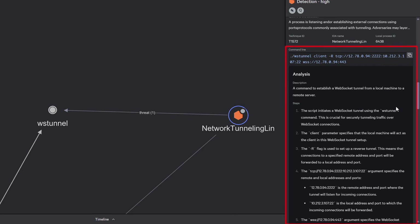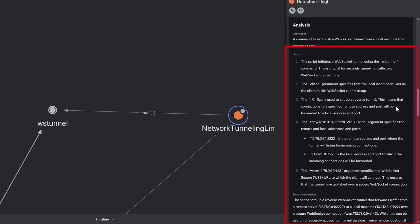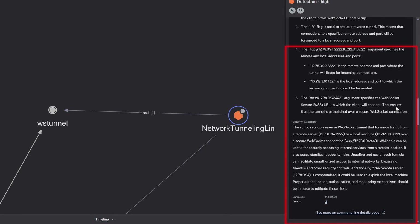Then Charlotte's command line analysis breaks down that tunneling command in plain language — no reverse engineering required. Analysts immediately see what the adversary's doing, how it works, and why it matters.